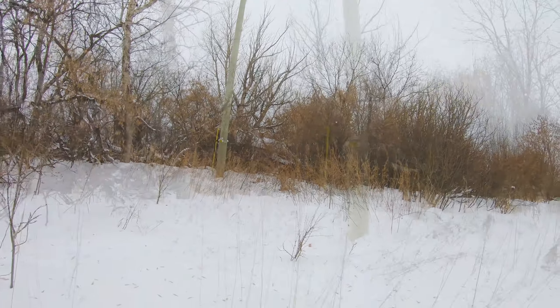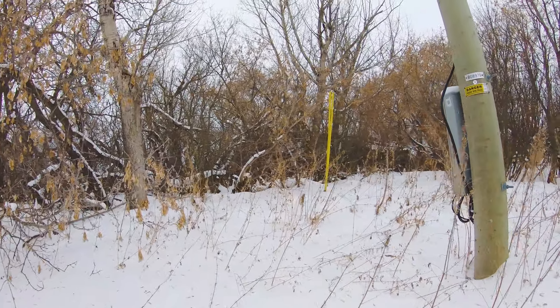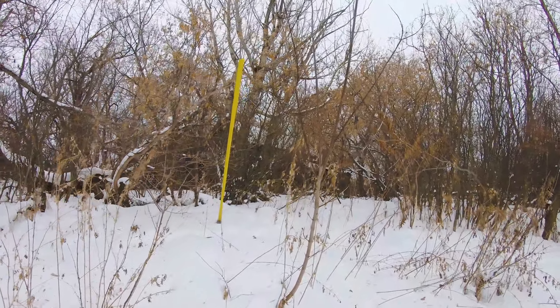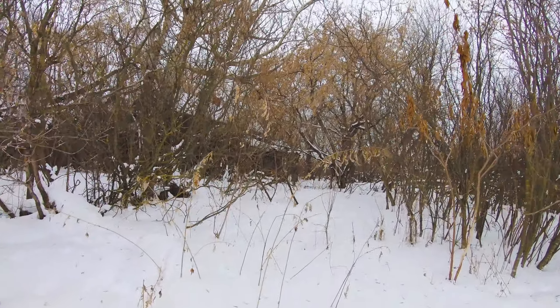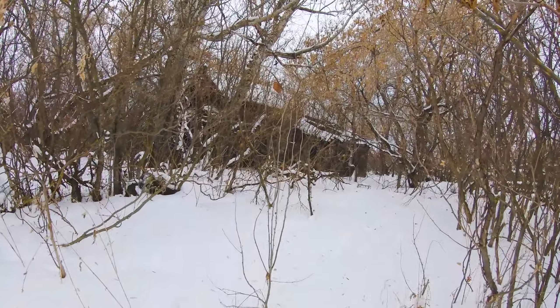Oh wow, it's deep. Oh boy, gotta work off that winter laziness. Oh wow, it's kind of old. Wow, look at that.